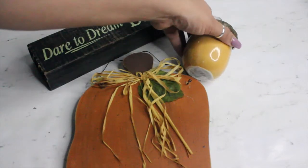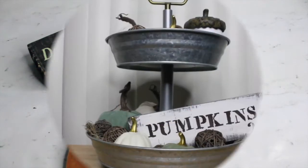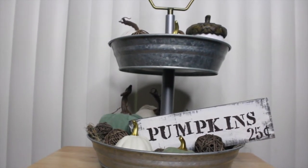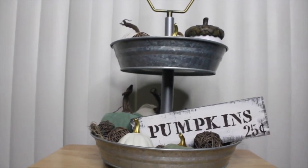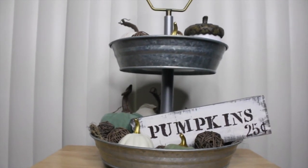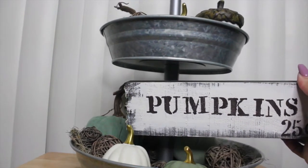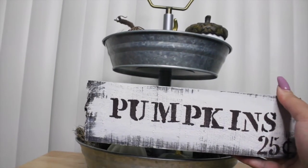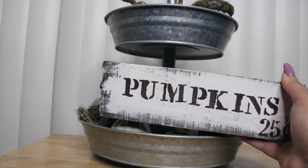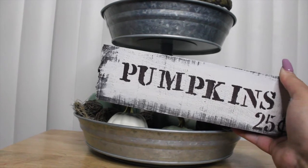If you're interested to see what I come up with for this challenge, just keep on watching. Here's how I ended up using the Goodwill items. I put them in this two-tiered galvanized tray that I got from Walmart really cheap. I did a DIY makeover on the wooden block — I just used some white chalk paint. I wished I had cream, but the white blended really well with the rest of the decor.